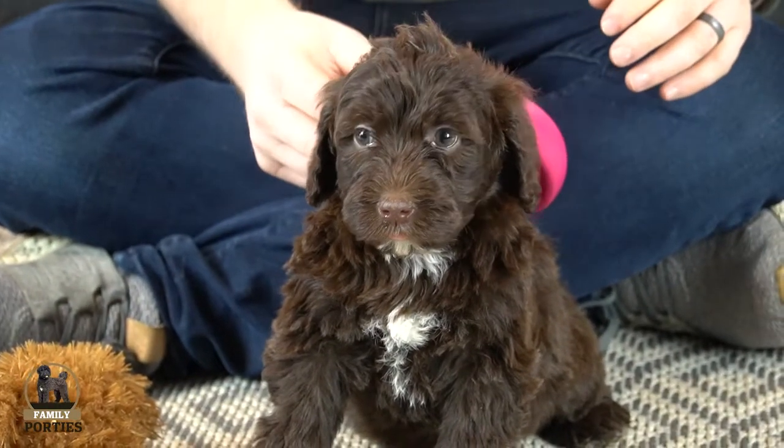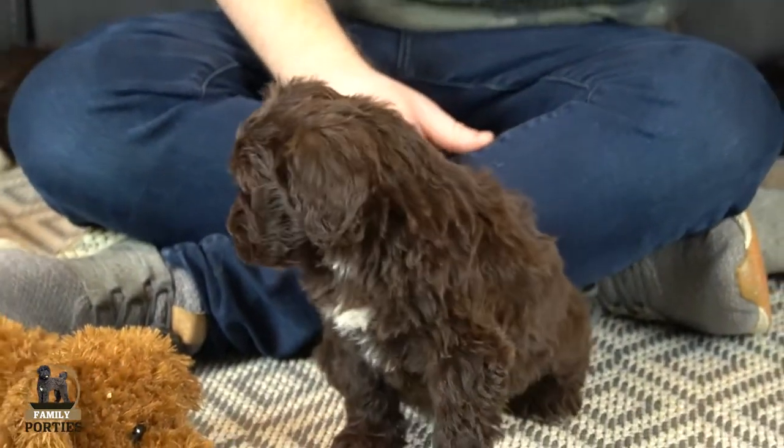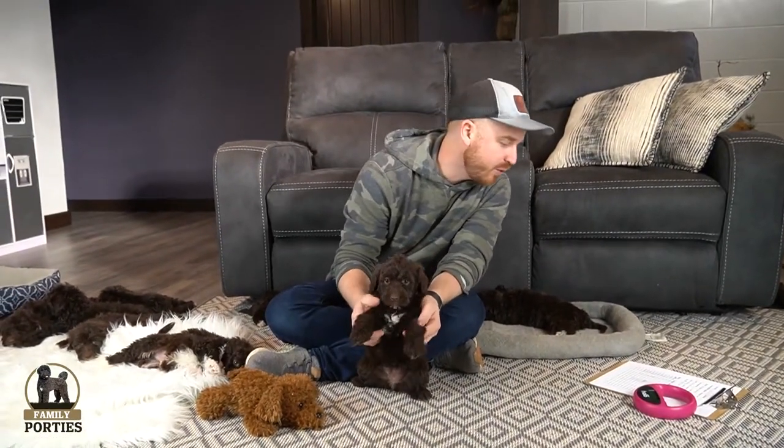Since they do look pretty similar, we did microchip them, and you guys will have the puppy microchip information when you receive your pup.